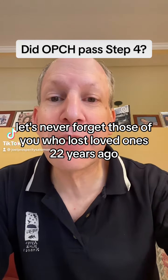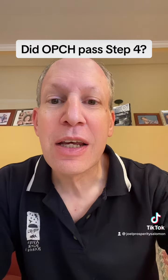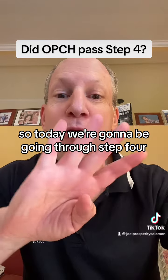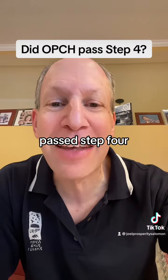First of all, let's never forget those of you who lost loved ones 22 years ago — my condolences. So today we're going to be going through step four of my five-step proprietary stock screen, and we're going to see if OPCH passed step four.